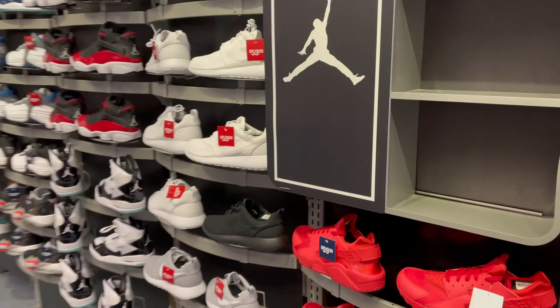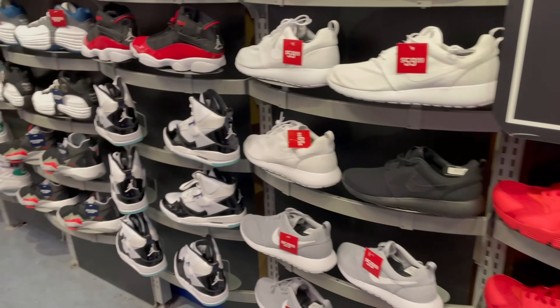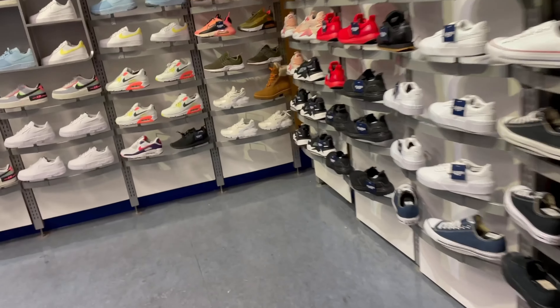Didn't really see much right here. Went over to the Jordan side and yeah, it looks like all the Jordans were sold out - they didn't have no Jordans right there. Y'all don't want those Jordans, just leave those there.